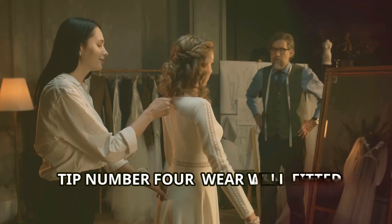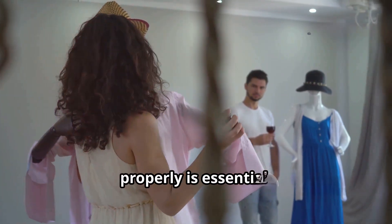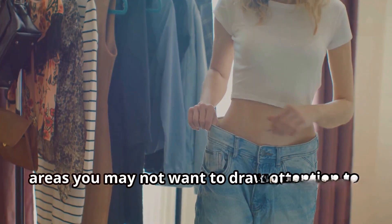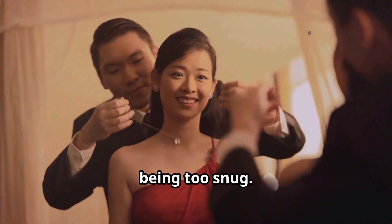Tip number four: wear well-fitted clothing. Wearing clothes that fit you properly is essential. Baggy clothes can add bulk, while too-tight clothing can highlight areas you may not want to draw attention to. Find pieces that skim your body without being too snug.